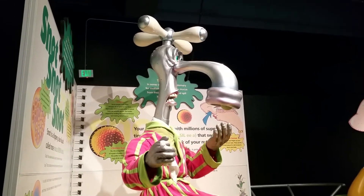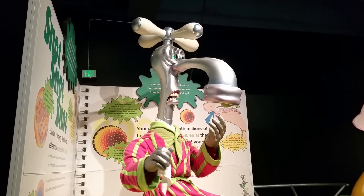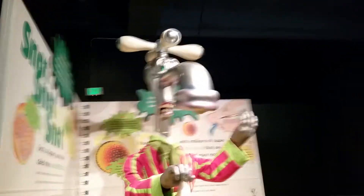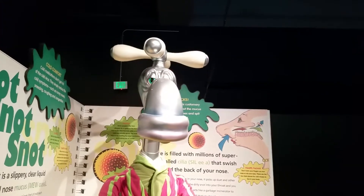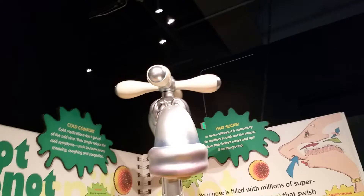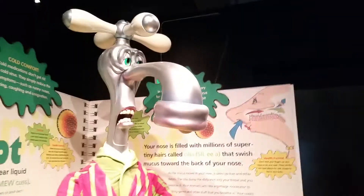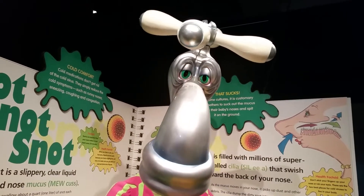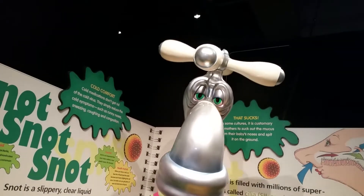As world-famous nose scientists, I'm well aware that some people get runny noses the moment they step into bright sunshine. Right now, no one knows why this happens. Scientists know that sudden sunlight stops the cilia in the nose from sweeping snot to the back of the throat. When the cilia stop sweeping, it's not long before snot is dripping out of the nose.